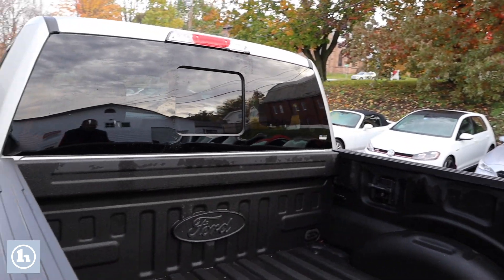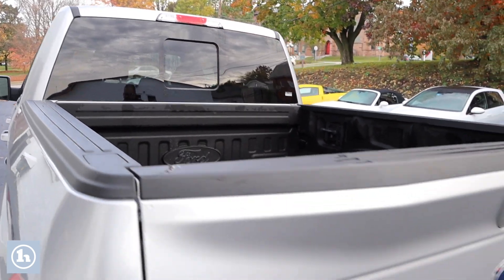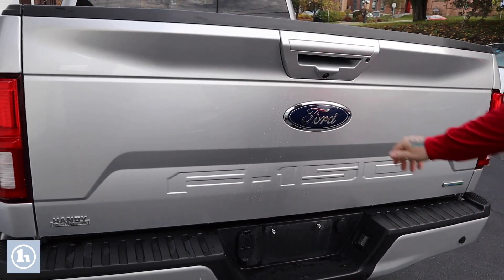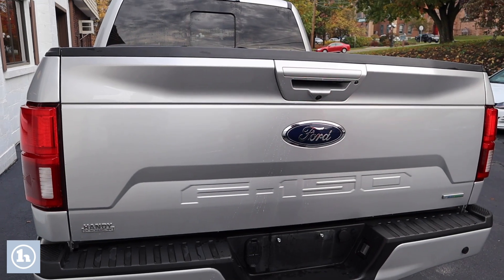Take a look here around the back of the truck. Fully equipped with your tow package, four and seven pin connectors. You've also got parking sonar built into that rear bumper and a backup camera integrated into your tailgate here.